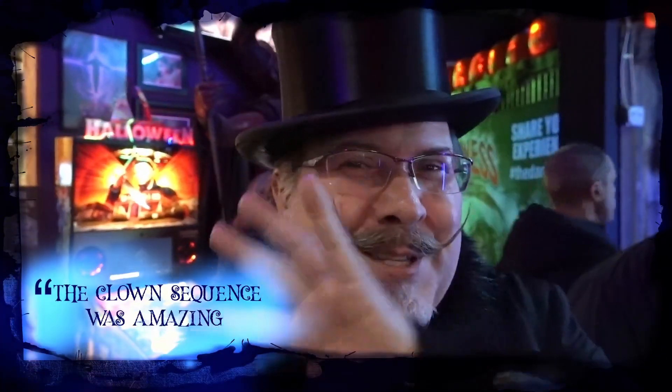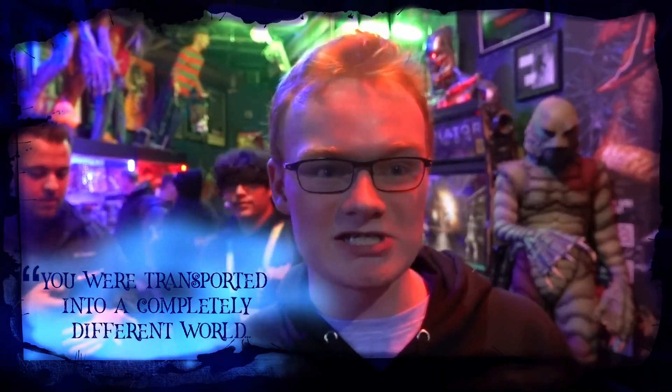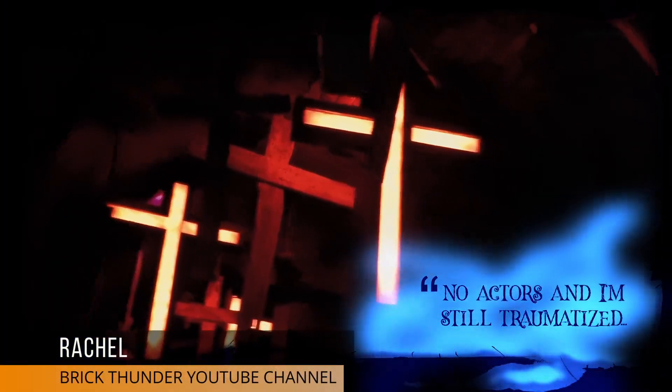The clown sequence — the clown sequence was amazing. It was like you were transported into a different world. It was scary even though there were no actors in there. No actors, and I'm still traumatized.